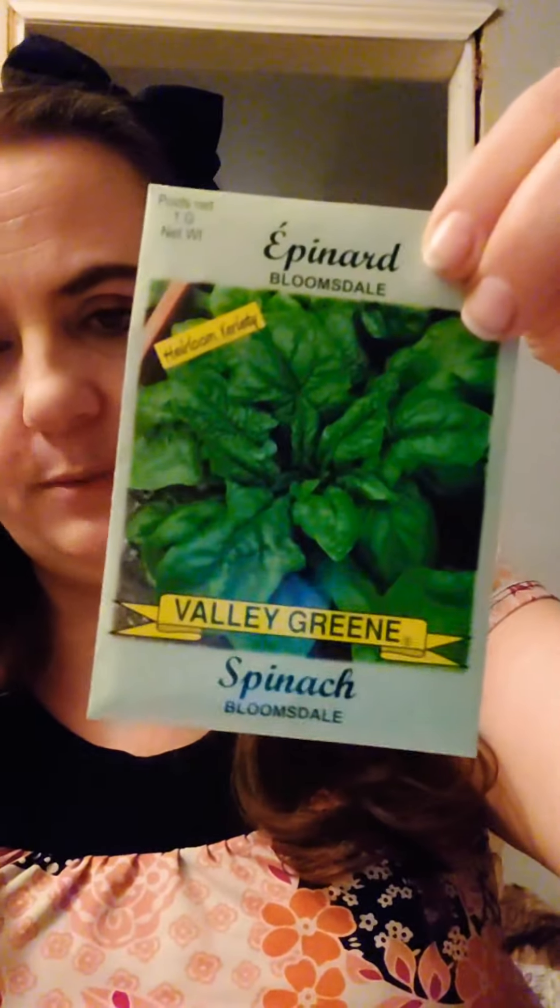Last but not least of the seeds I'm growing in the ground is spinach. I do love spinach — I eat it in a lot of things, and it freezes so well. I'm really hoping to enjoy a great harvest of it.